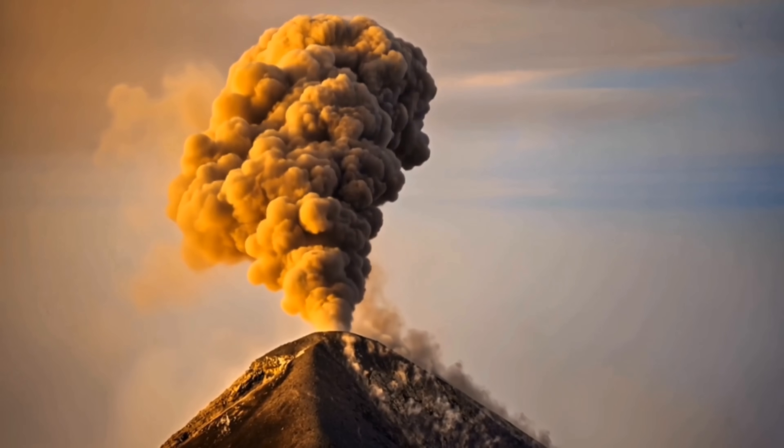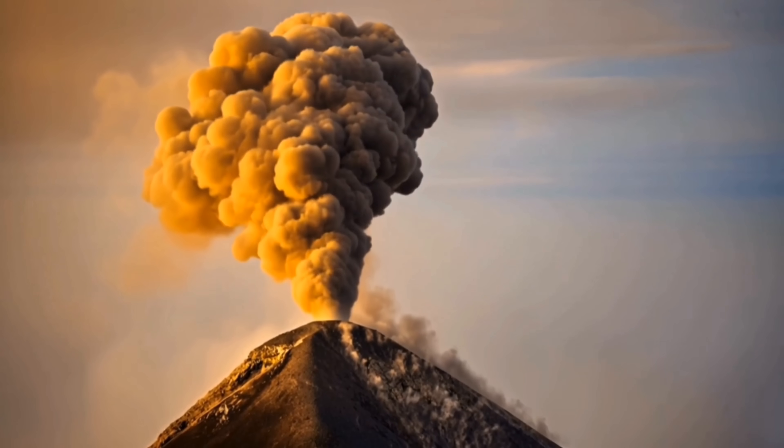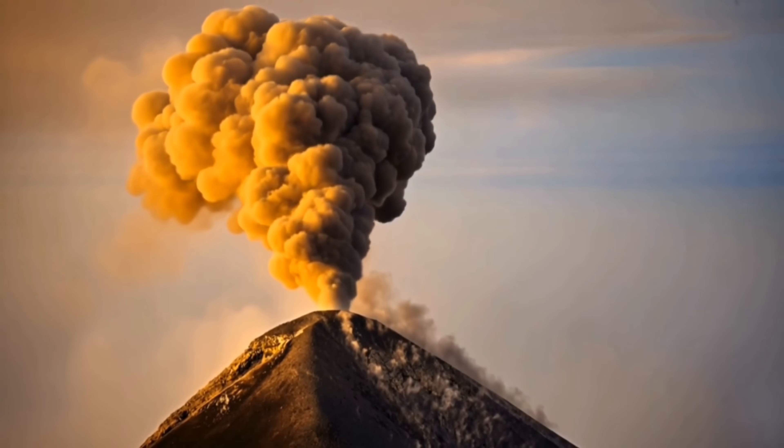There were pyroclastic flows rushing down the slopes, destroying nearly everything in their path, and entire mountains collapsing into calderas — which I'll explain in a second.